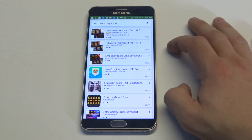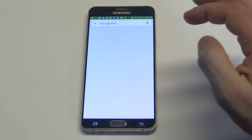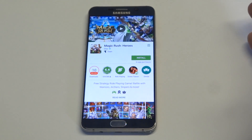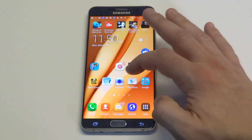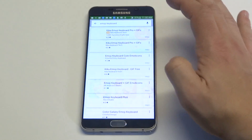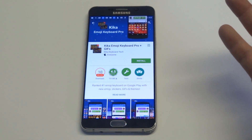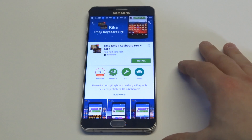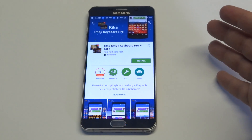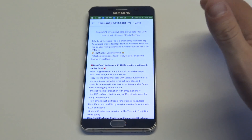So the first one is the Kika Emoji Keyboard Pro. It's been top rated for like the last three years, and it has over 10 million downloads. It's free to download. There are some paid options in here but to be honest with you, you can just stay away from them.